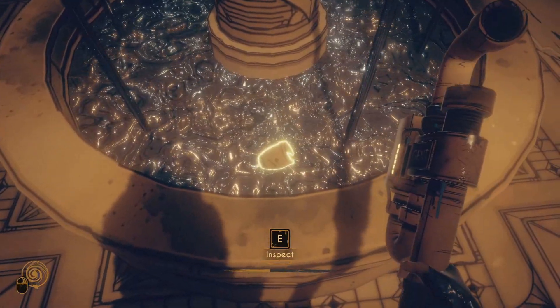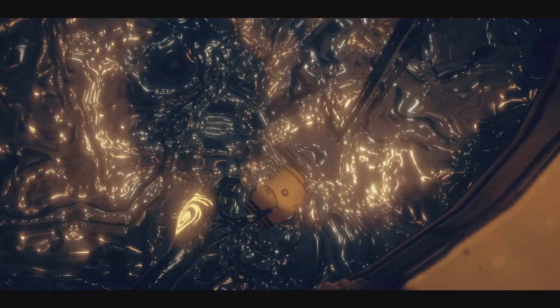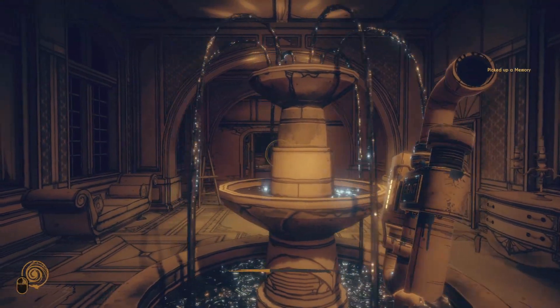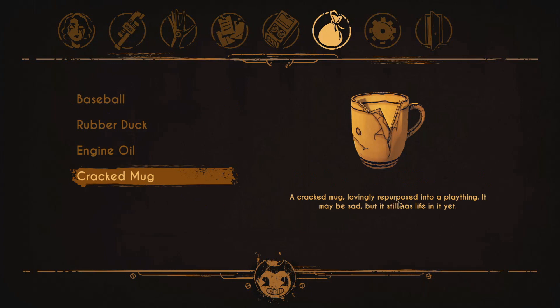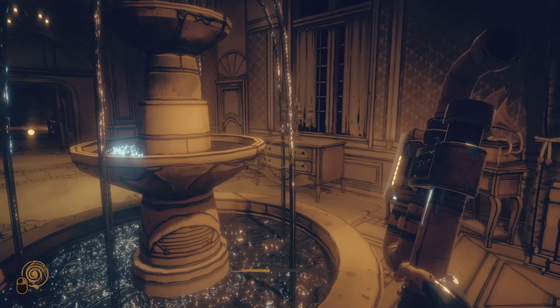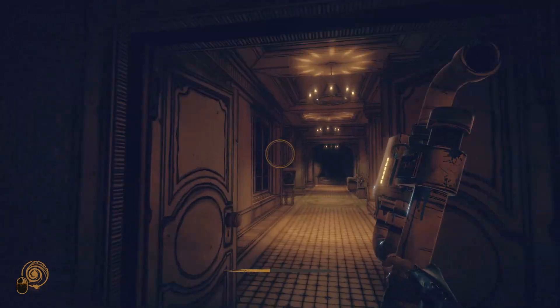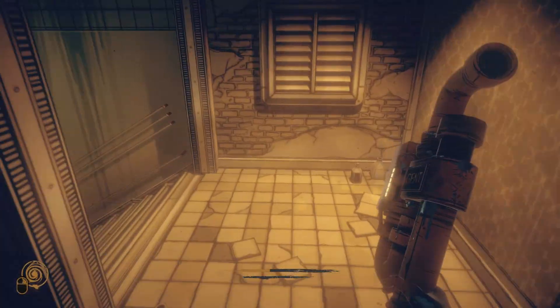And yeah, this is what you get for helping her out — it's a memory. If we go to this category in the menu and go down to 'cracked mug,' here's what it states: 'A cracked mug. Lovingly repurposed into a plaything. It may be sad but it still has life in it yet.' I'm not exactly sure what this is a memory from, but this is something that you get. Keep in mind you can completely skip helping her — you can just run right past her and go down into Wilson's laboratory; it doesn't change anything.